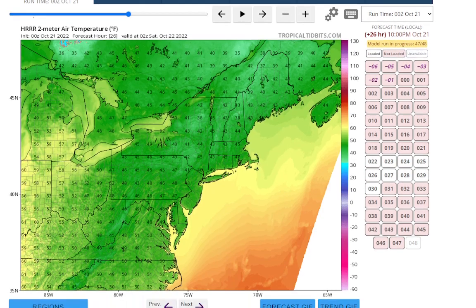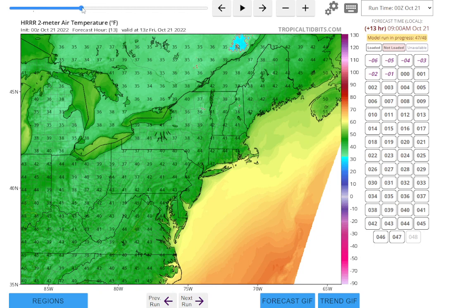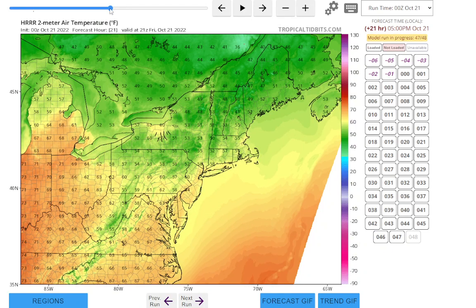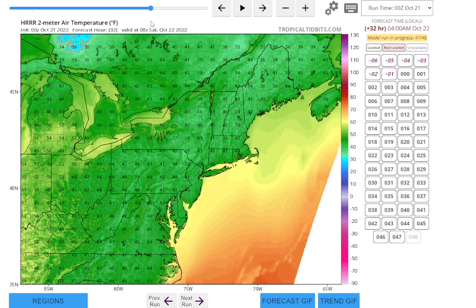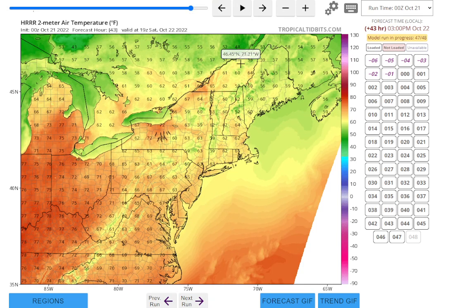Looking at our temperatures — tonight we'll have to see if we get that radiational cooling. If the winds drop we will, if not we won't. But it's going to be pretty chilly in the morning. Tomorrow we're going to rebound to near normal with highs in the low 60s, maybe even mid-60s in New Jersey. At night we cool down again — dry air, clear skies, light winds — probably dropping into the upper 30s and low 40s for most areas. Pine Barrens could go below freezing.